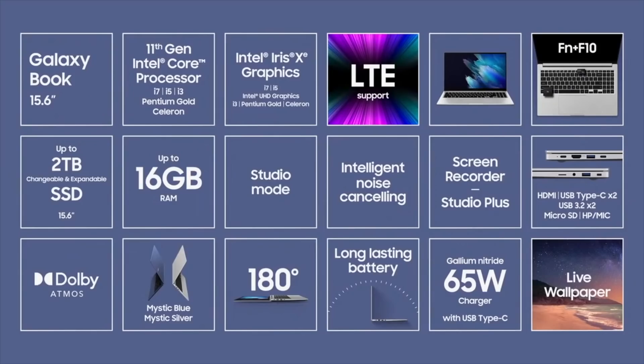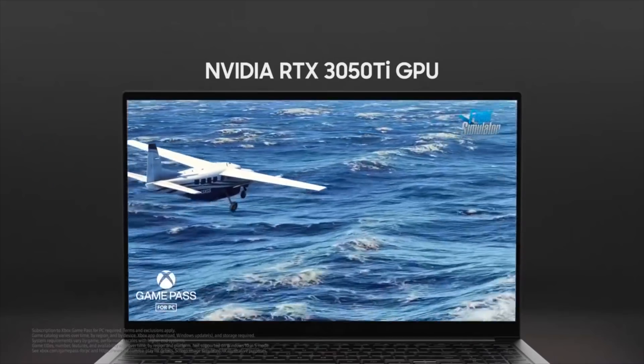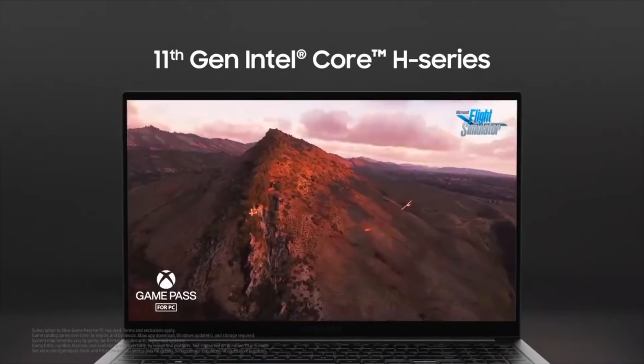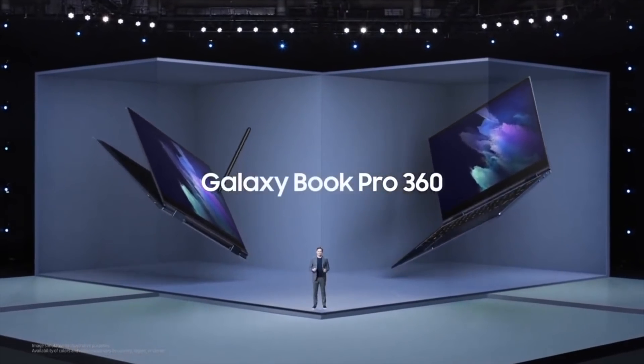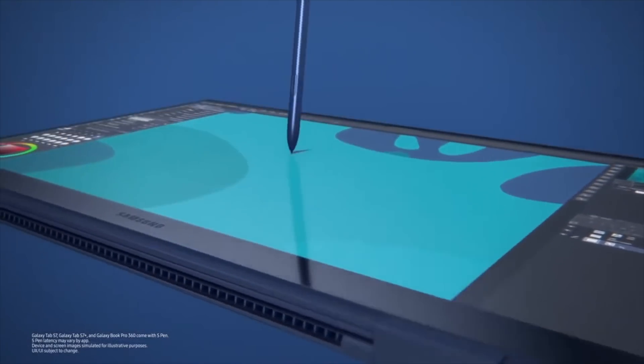Coming to the laptops, we have the Galaxy Book, Galaxy Book Pro, and then the Samsung Galaxy Book Odyssey, which is the most high-end version and comes with a brand new NVIDIA dedicated GPU for enhanced gaming performance. As for the Galaxy Book Pro series, we have the traditional Galaxy Book Pro and the Galaxy Book Pro 360, which is a convertible PC and the only model that supports S-Pen.